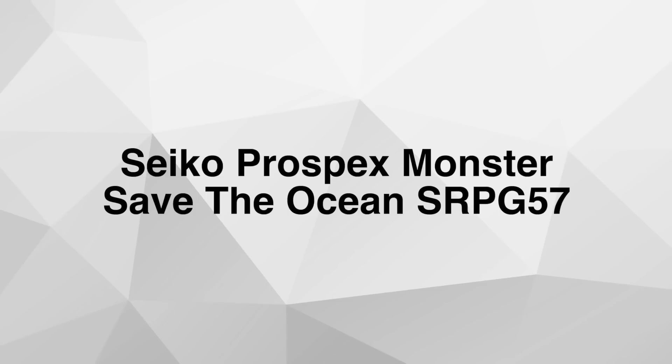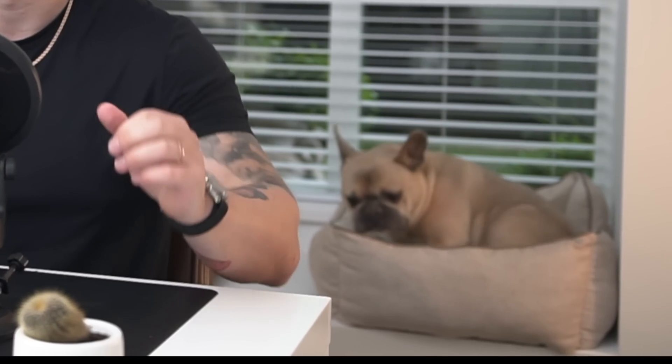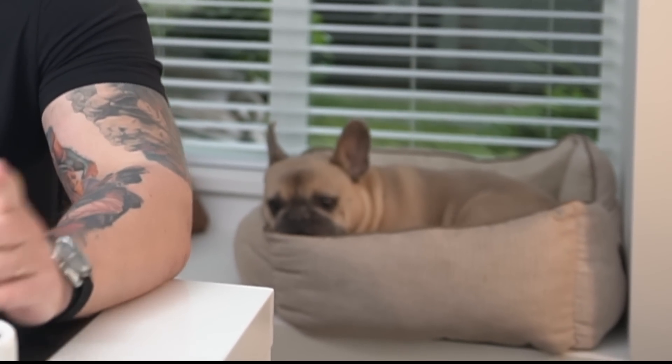Let's begin with number one: the Seiko Monster Save the Oceans, reference number SRPG57. If you like Seiko watches, chances are you have some experience with a Seiko Monster — these watches have been around for a very long time. The reason I chose this specific reference is because of its dial, which just screams summer fun. I'm a big fan of the Save the Oceans line, and spoiler alert, there will be another Save the Oceans reference on this list — maybe guess in the comments what you think it is.